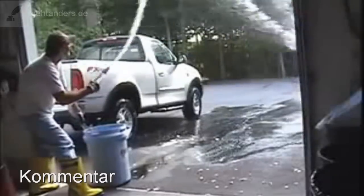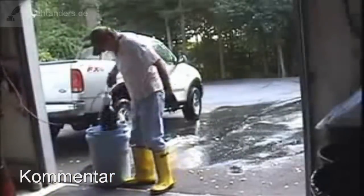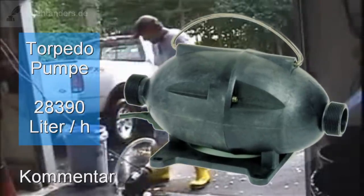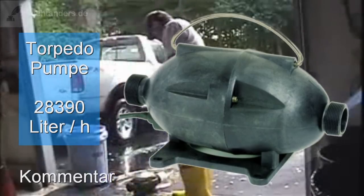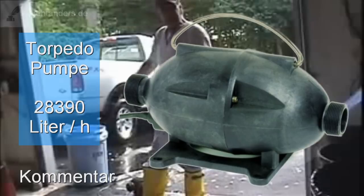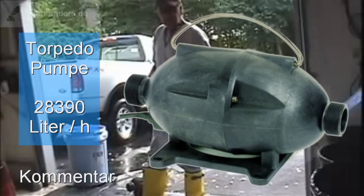Also, das ist dieser geniale Denker und Bastler. Der hat hier so eine Pumpe in so ein Wasserbottich gesteckt, angeschaltet und hat einen mächtigen Strahl. Hier zieht er die Pumpe dann raus, und wir schauen uns die doch mal genauer an. Der Hersteller nennt sie Torpedopumpe, und die kann sage und schreibe 28.390 Liter Wasser pro Stunde pumpen. Kein Wunder, dass der gute Mann jetzt auf eine richtig coole Idee kommt.